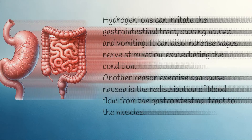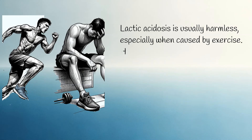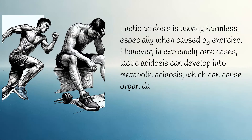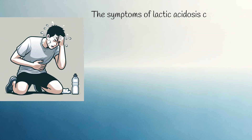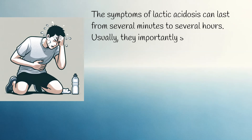Lactic acidosis is usually harmless, especially when caused by exercise. However, in extremely rare cases, lactic acidosis can develop into metabolic acidosis, which can cause organ damage and even death — but such cases are very rare. The symptoms of lactic acidosis can last from several minutes to several hours, and usually subside within 10 minutes after stopping exercise.